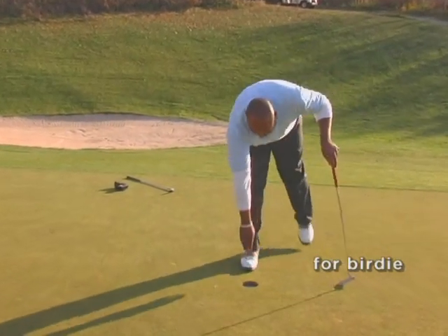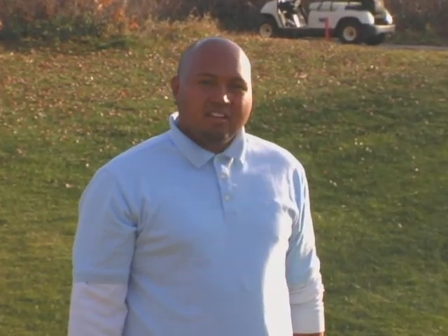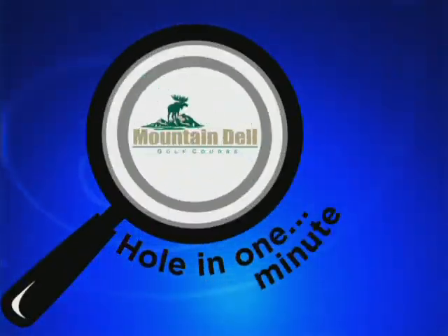Good. Hole number 11 here is definitely a risk reward. I showed you the risk side and I got the reward. Have fun — come out to Mountaindale sometime. We'll see you next time.